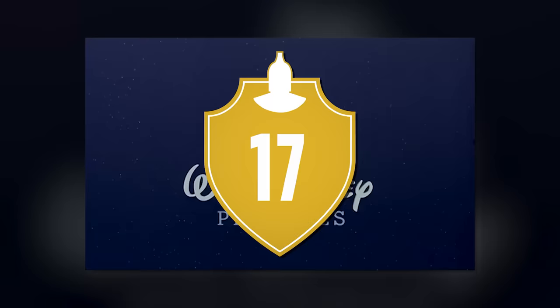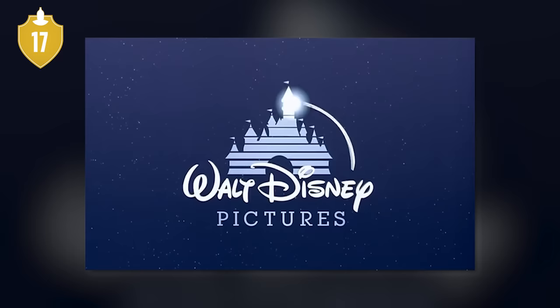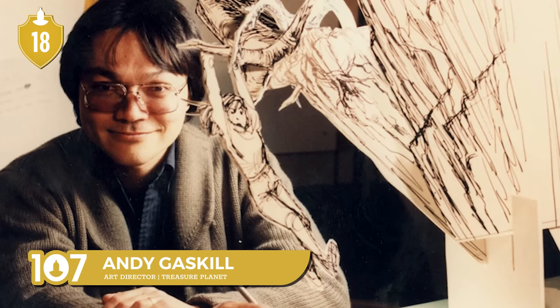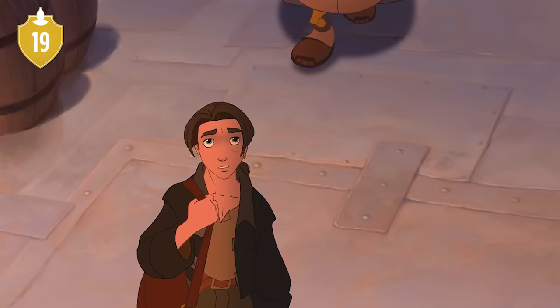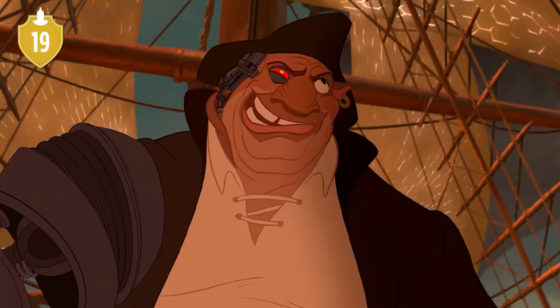Number 17. The second theatrical trailer of the movie had the arch over the Disney logo morph into the spaceport. Number 18. According to art director Andy Gaskell, something called the 70-30 law was implemented for this movie: 70% traditional art, 30% sci-fi. Number 19. One of the main inspirations for the look of the traditional art was what the animation team called classic storybook illustration, with its painterly feel and warm colors.